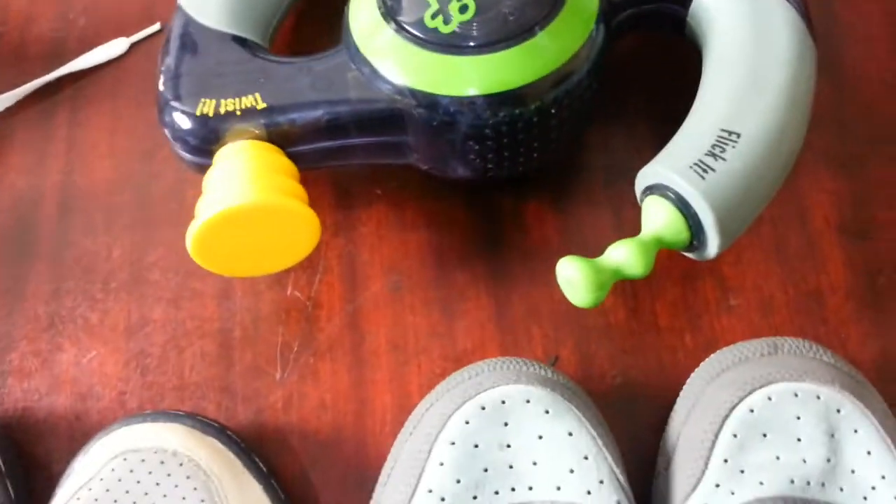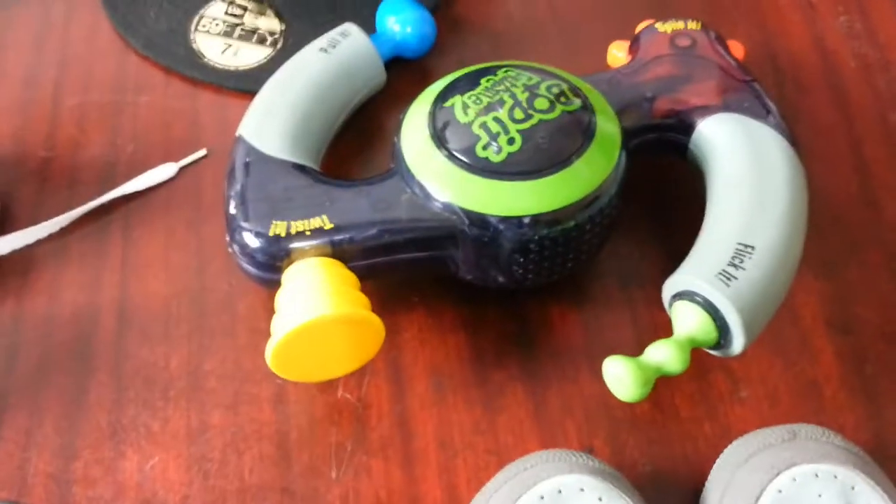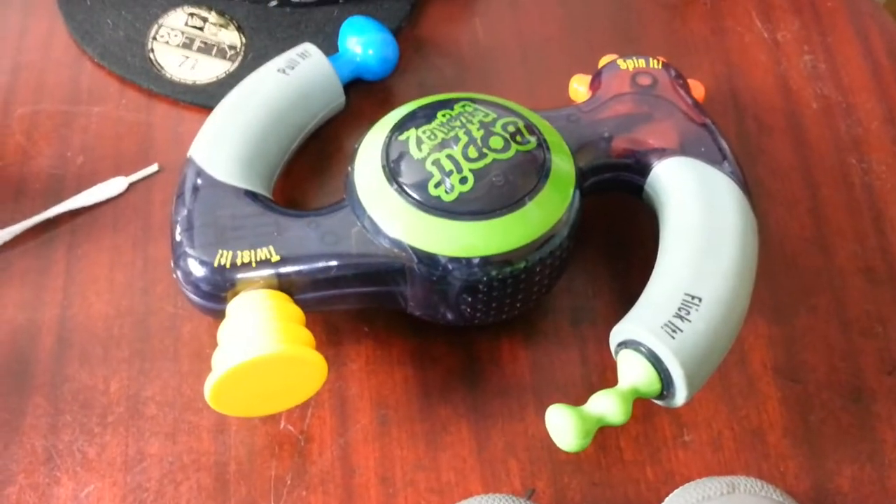Next item we have a Bop It Extreme 2. They're quite annoying and quite a slow seller. I paid two quid for it and I've already got a listing on one of those. I've doubled them up and they do sell, but slowly.